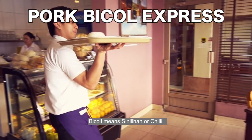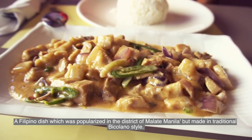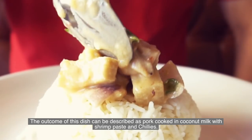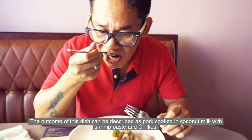Sinilihan, or chili, is a Filipino dish popularized in the district of Malate, Manila, but made in traditional Bicolano style. The outcome of this dish can be described as pork cooked in coconut milk with shrimp paste and chilies. This is so spicy!